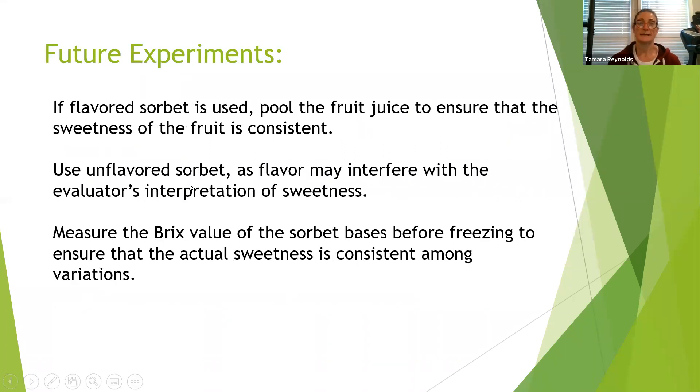For future experiments, if I were to do a flavored sorbet like lemon sorbet again, I would pool the fruit juice to ensure that the sweetness of the fruit was consistent rather than having separate batches of juice squeezed for each variation. I could also use unflavored sorbet — sorbet is just a mixture of sugar and water and does not have to have flavor — so removing the fruit flavor may give more accurate sweetness measurements. I could also measure the BRIX value of each sorbet base before freezing and adjust as necessary to ensure sweetness was consistent among the variations. And that was my experiment.